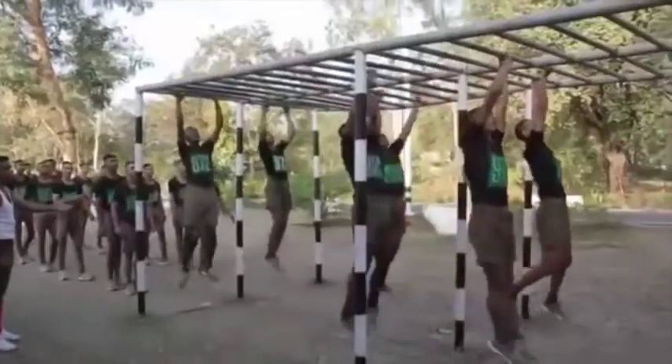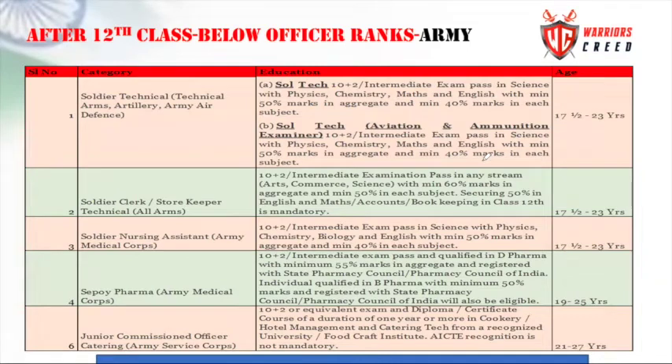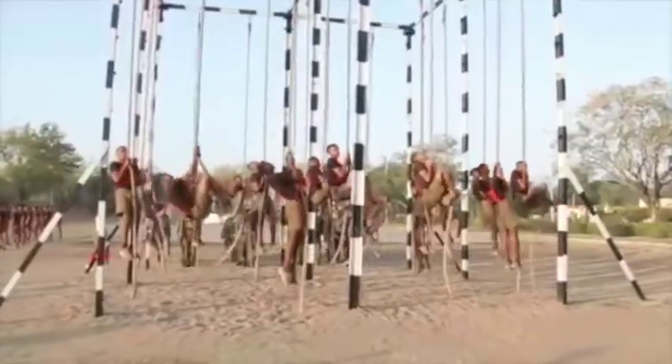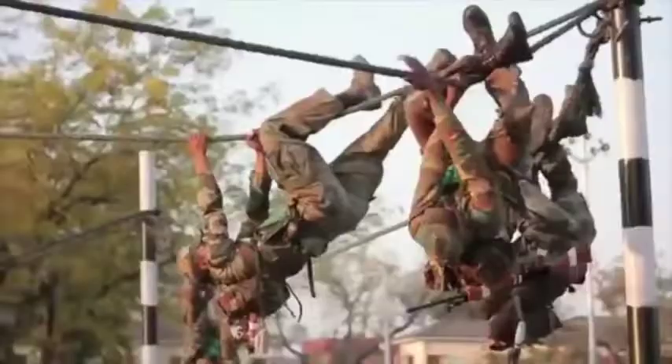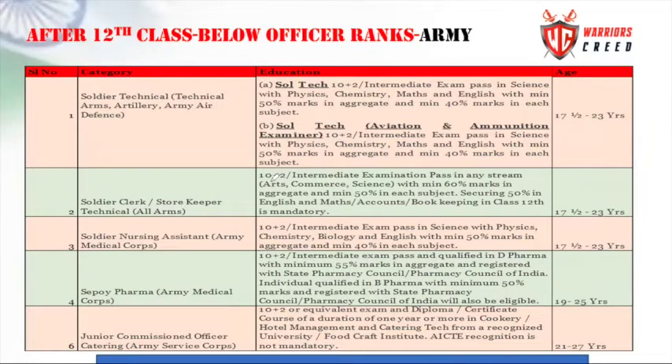The Army Medical Corps has a pharmaceutical department. The minimum qualification is 10 plus 2, with a Diploma in Pharmacy with 55% aggregate, registered by the State Pharmacy Council of India. The individual pharmacist post requires a minimum of 50% marks.